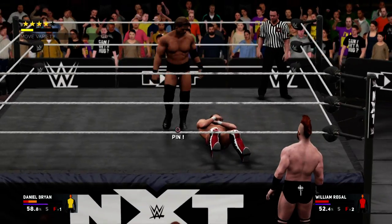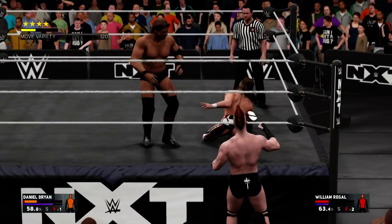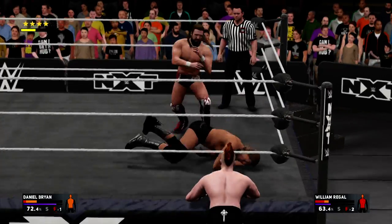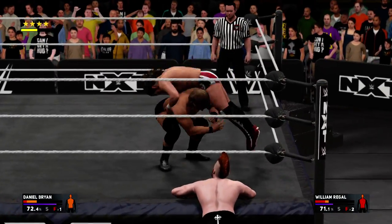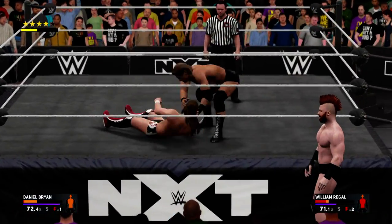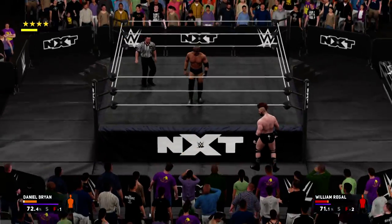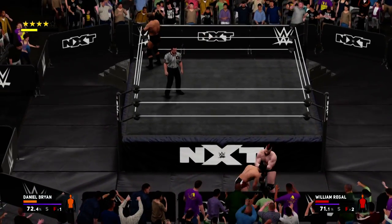A knockdown drag-out brawl complete with a big stomp — these guys are throwing bombs and pulling out all the stops. Daniel Bryan, no problem getting out of that one. The champ just one step quicker. You're not going to win many matches out there. Since it's not a falls-count-anywhere match, I'd have to agree with you.